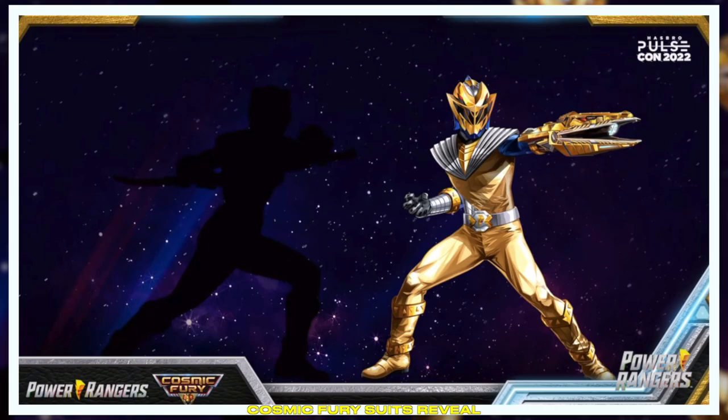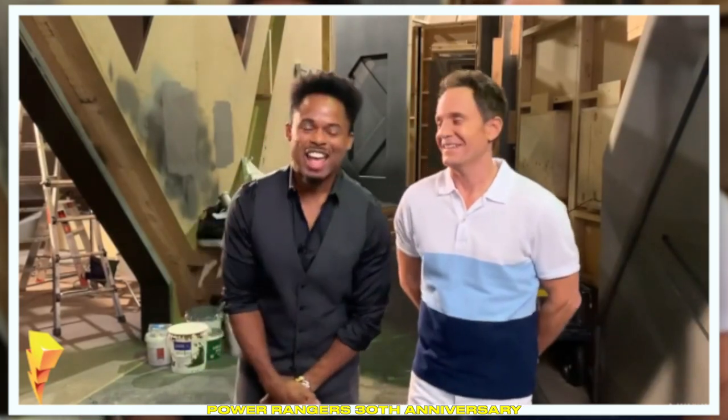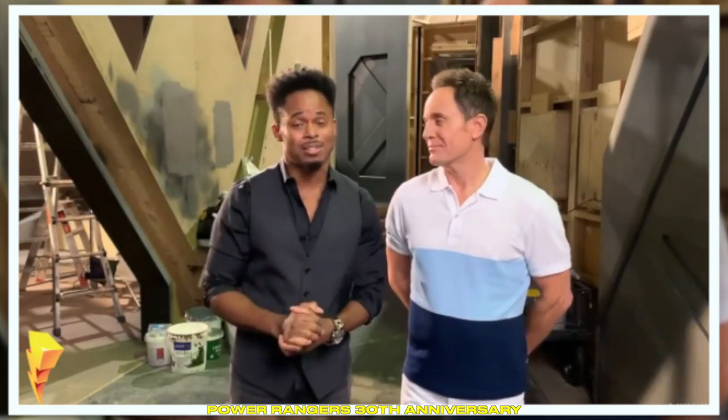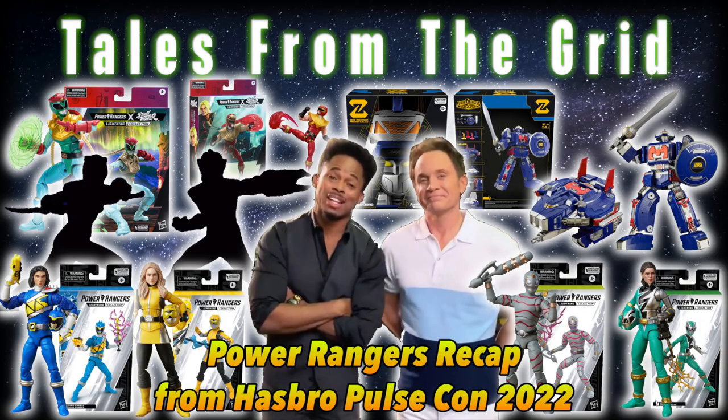Whoa! This is your suit! Look at the weapon! It's kind of hard to believe that we're celebrating our 30th anniversary. You look too good now. We're excited to be here on set and I can't wait to celebrate and see you guys next year. It's Morphin time! Thanks everyone for joining us! We love you, Ranger Nation!